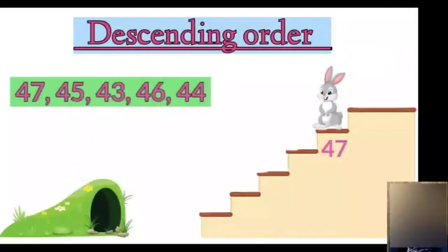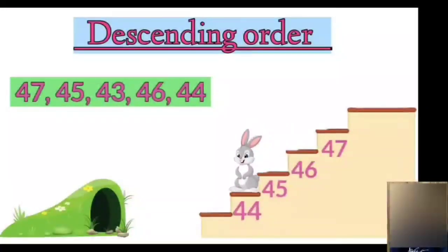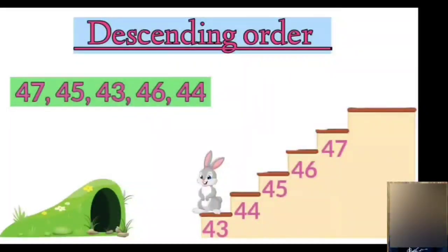Next will be 46. Then comes number 45. Followed by 44. And finally number 43. So, the greatest number is 47 and the smallest number is 43.